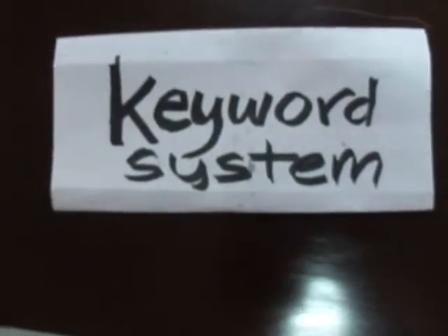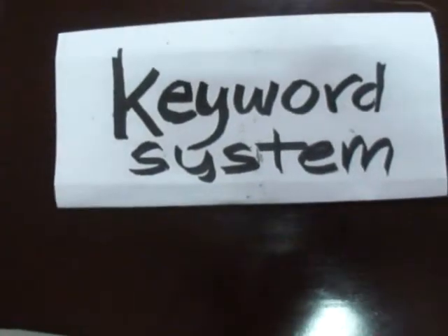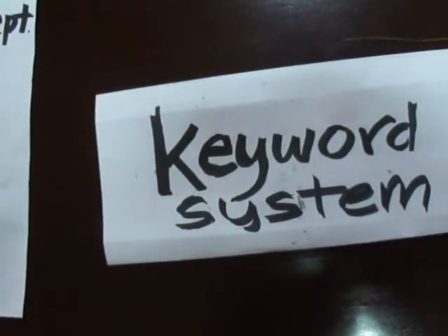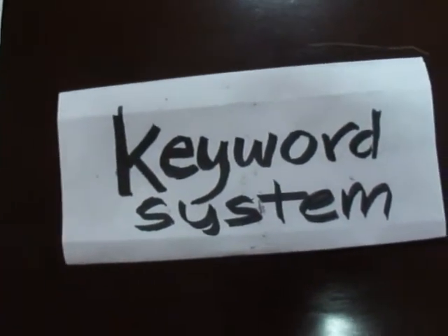The main mnemonic device that I used to study for this session was the keyword system, wherein I form an interactive image by linking the sound and meaning of a foreign word to a familiar one.